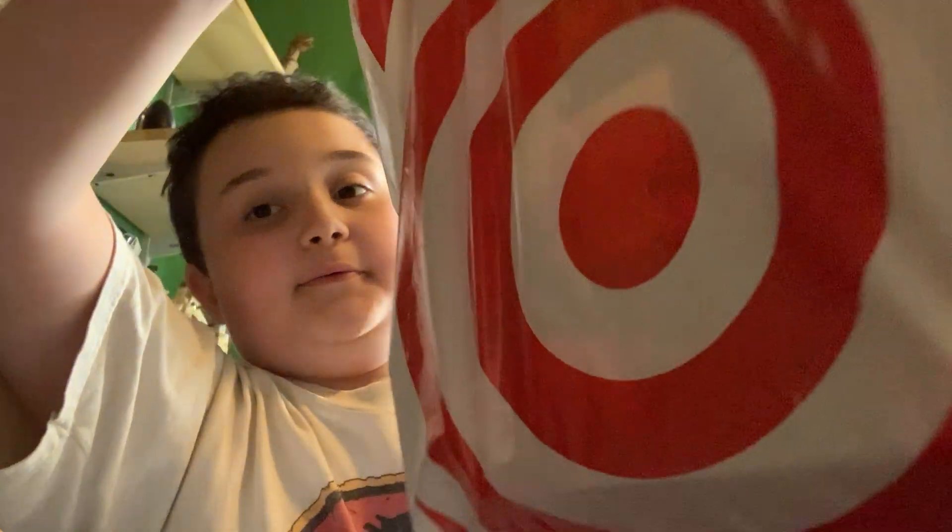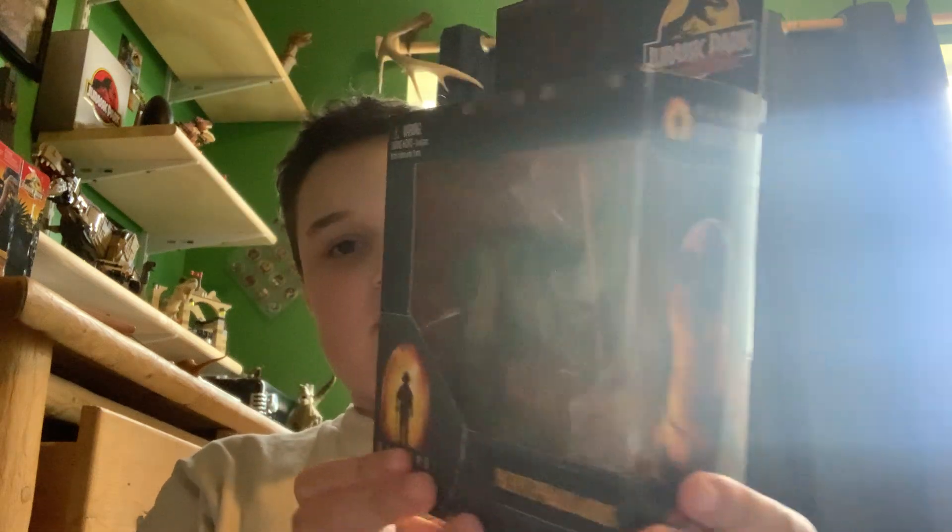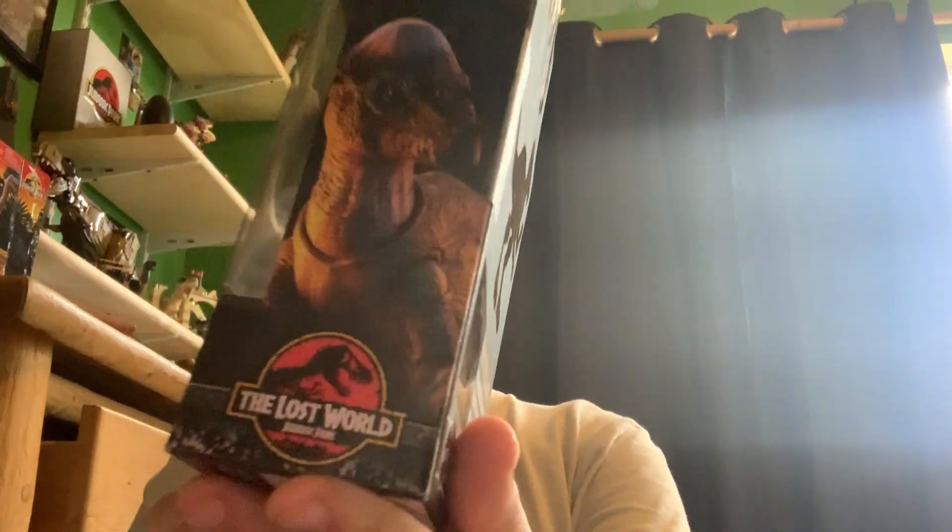Hello everybody, welcome back to another video. I'm at Target — you know what that means. Let me show you the Hammond Collection figures I picked up. I got the Pachycephalosaurus, and that one is very cool. I've been really wanting this one so I'm excited to have it in hand.